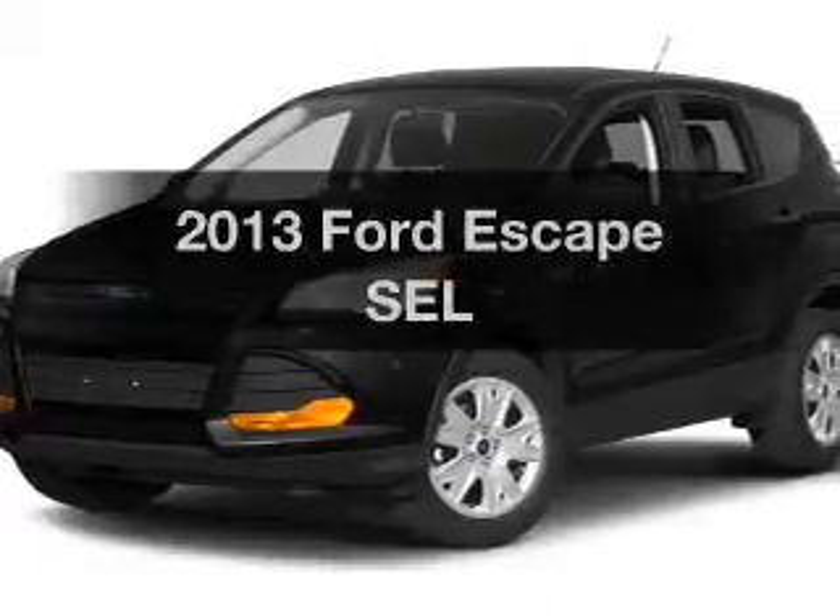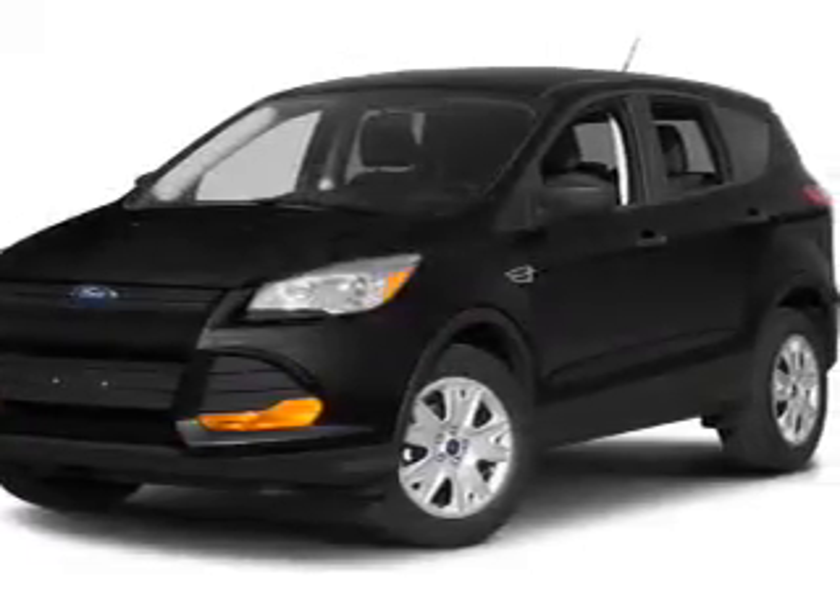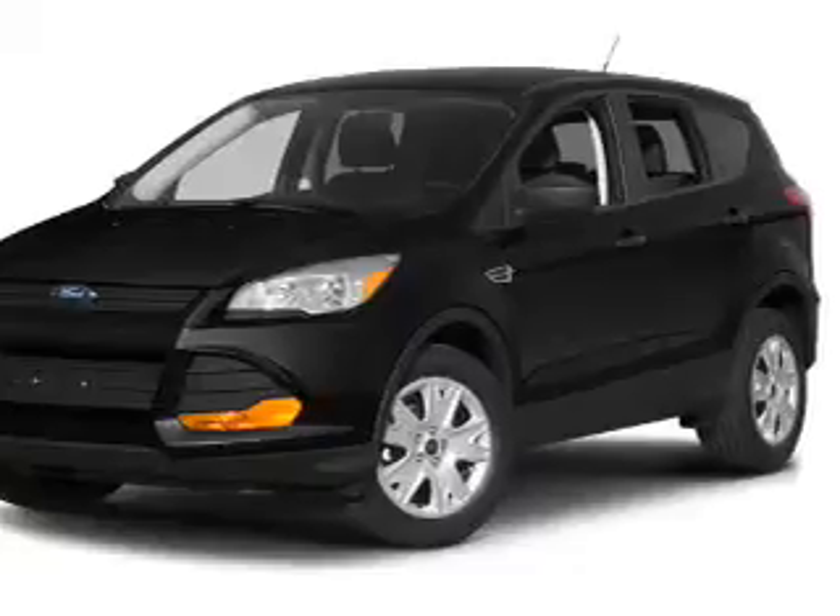Introducing the 2013 Ford Escape. If you're looking for an automobile with great attributes, look no further.